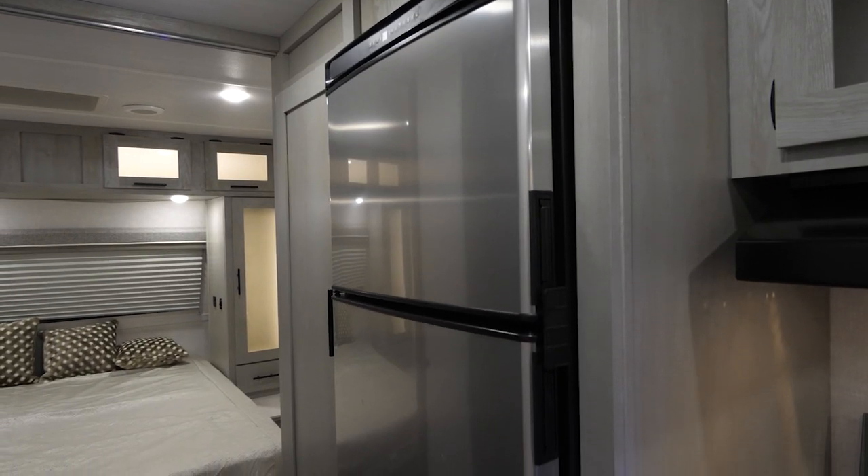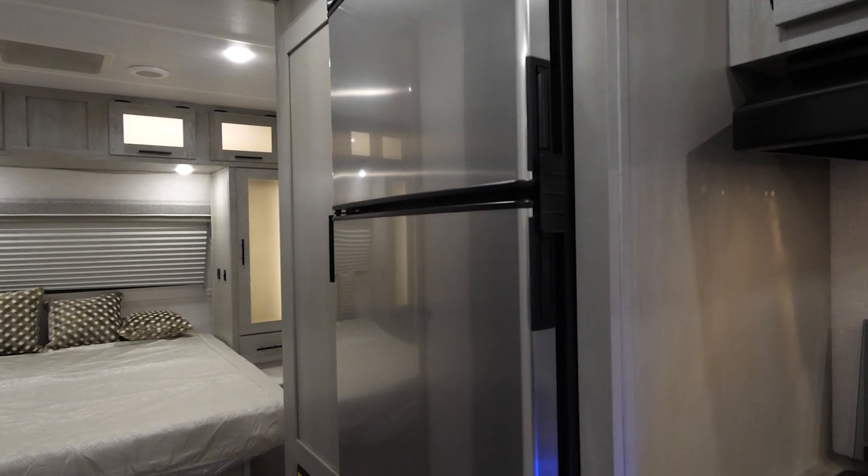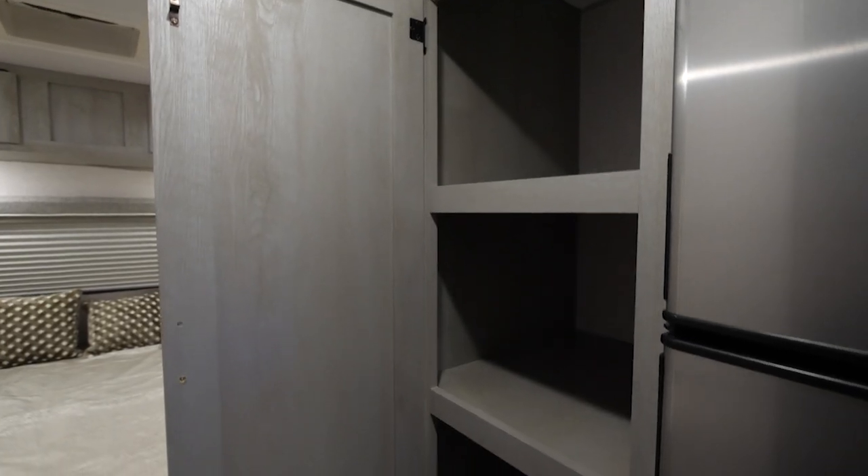An oversized double-door refrigerator-freezer allows for a tremendous amount of food capacity, to complement our oversized pantry.